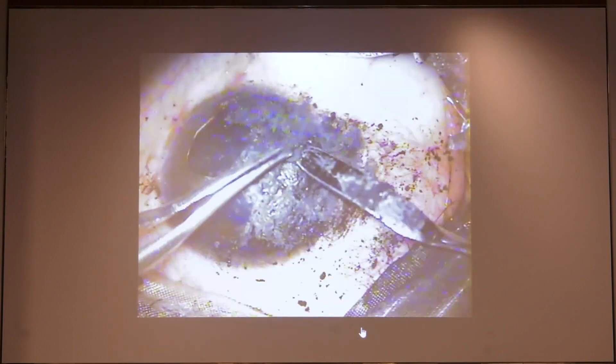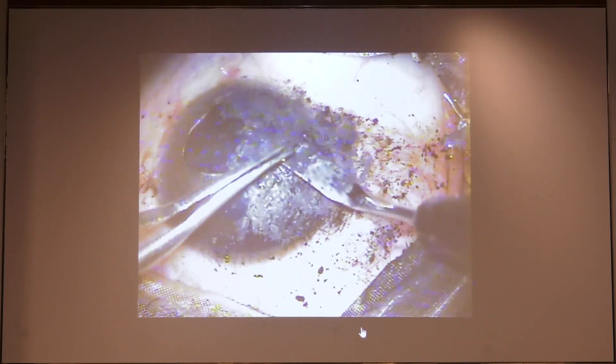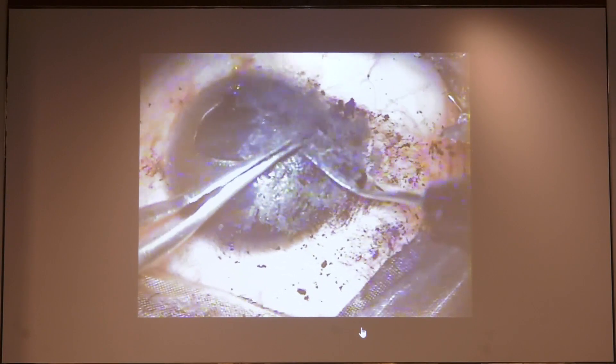If you have a limbus-to-limbus opacity, then you can do it just as you do your manual dissection in DSAEK, using the specialized dissectors.